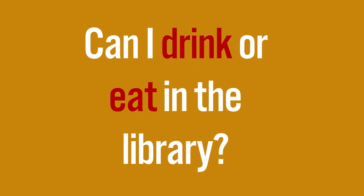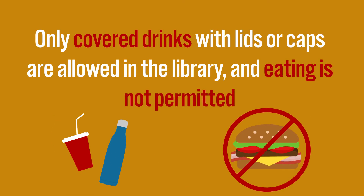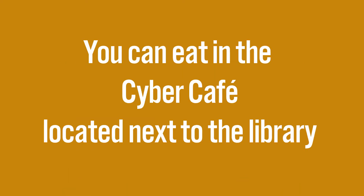Can I drink or eat in the library? Only covered drinks with lids or caps are allowed in the library, and eating is not permitted. You can eat in the Cyber Cafe located next to the library.